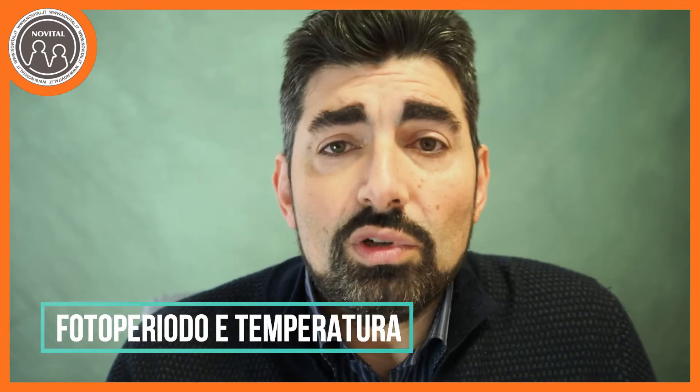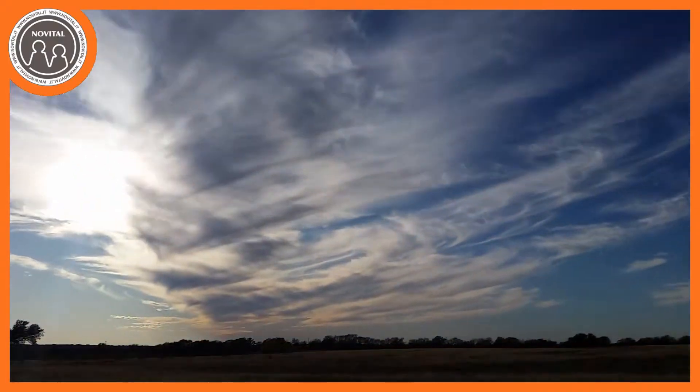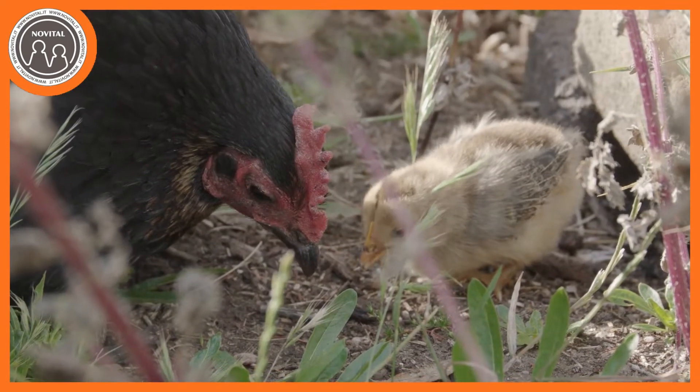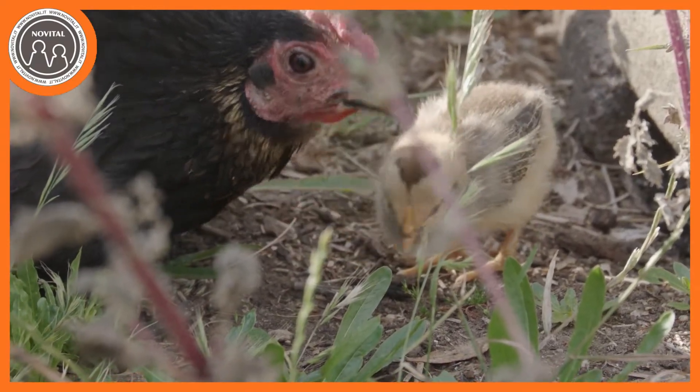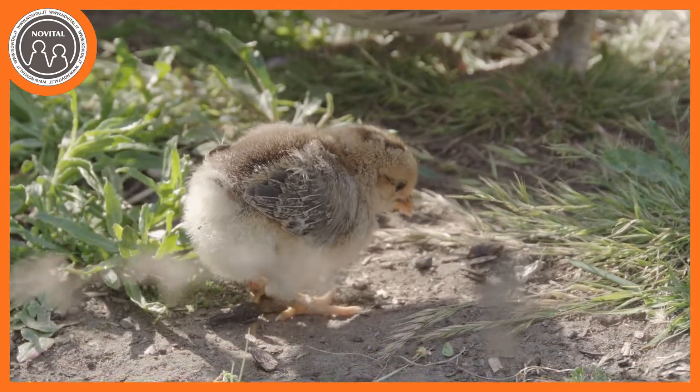Un altro motivo per cui le galline fanno in questo periodo molto meno uova è perché il loro comportamento è legato a livello ormonale anche ai cicli della natura. Quindi il fotoperiodo che va via via accorciandosi, ovvero sia la durata delle ore di luce del giorno sempre più scarsa fino a dicembre, certamente influisce molto sulla deposizione delle uova. Gli animali in natura tenderebbero a deporre le uova in primavera quando le giornate iniziano ad allungarsi, per far nascere i pulcini nel periodo migliore dell'anno, quando la campagna è ricca di animali, insetti, germogli e tanti altri alimenti succulenti.